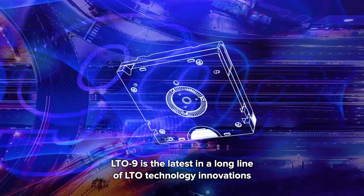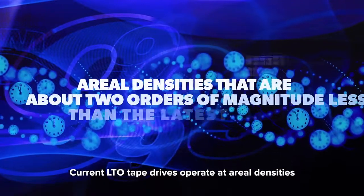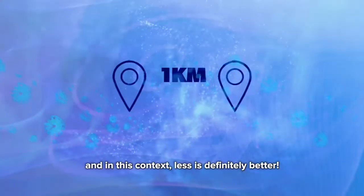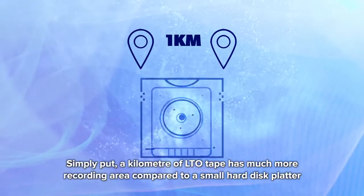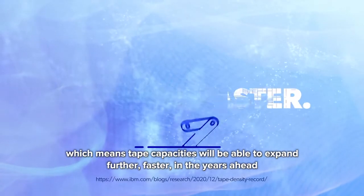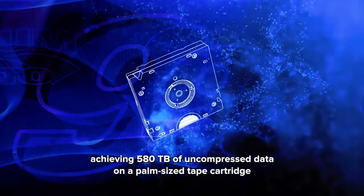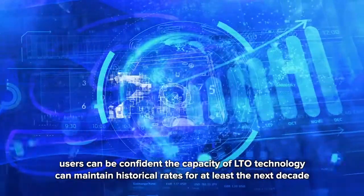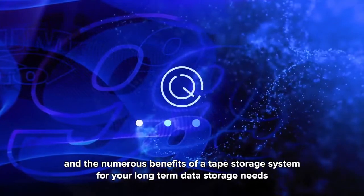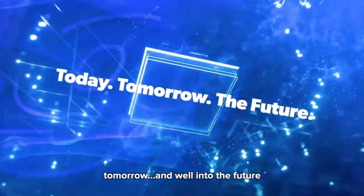LTO 9 is the latest in a long line of LTO technology innovations, but with a 12-generation roadmap, the best may be yet to come. Current LTO tape drives operate at aerial densities that are about two orders of magnitude less than the latest hard disk drive — and in this context, less is definitely better. Simply put, a kilometer of LTO tape has much more recording area compared to a small hard disk platter, which means tape capacities will be able to expand further and faster in the years ahead. With researchers at IBM's research lab in Zurich achieving 580 terabytes of uncompressed data on a palm-sized tape cartridge, users can be confident the capacity of LTO technology can maintain historical rates for at least the next decade. To learn more about LTO and the numerous benefits of a tape storage system for your long-term data storage needs, visit our website at LTO.org. LTO: technology you can rely on today, tomorrow, and well into the future.